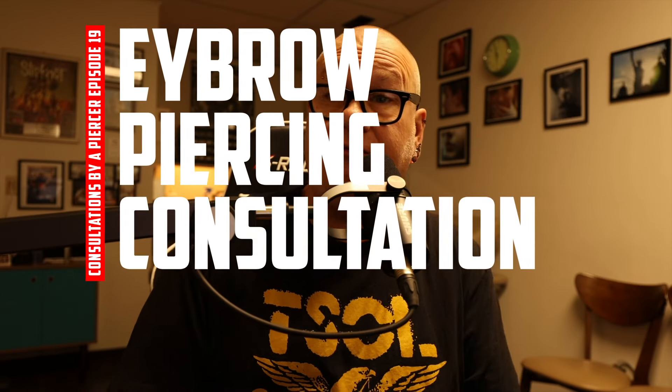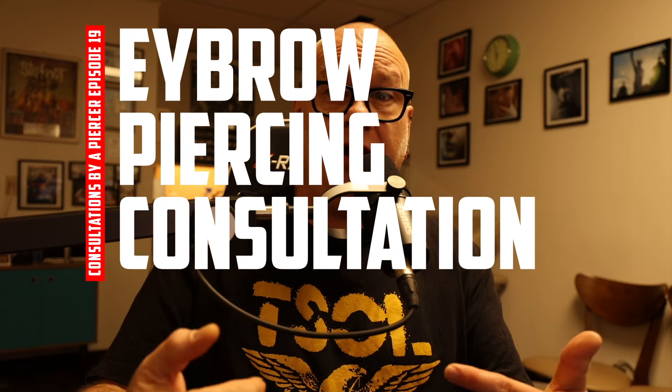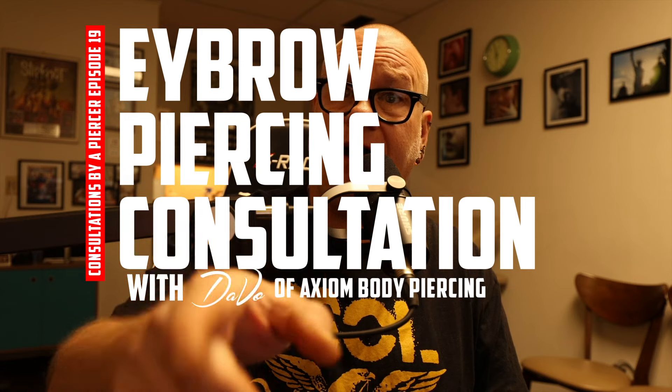Eyebrow piercing pre-piercing consultation, episode number 19. Welcome to the Body Piercing and Tattooing channel. My name is DaVo, I'm a professional body piercer and have been since 1994. I own and operate the Axiom Body Piercing Studio in Des Moines, Iowa, inside Skin Kitchen Tattoo. Today we're talking about the eyebrow piercing — a very traditional, older piercing that seems to be making a comeback right now.